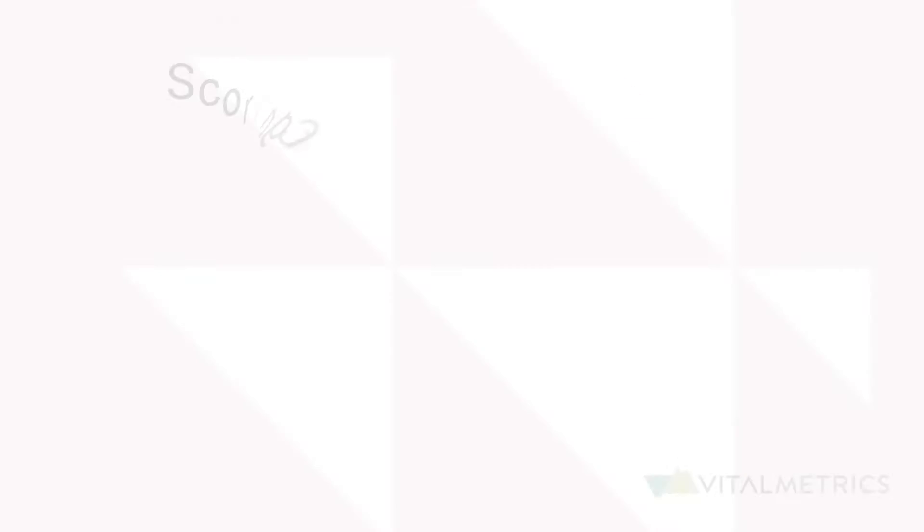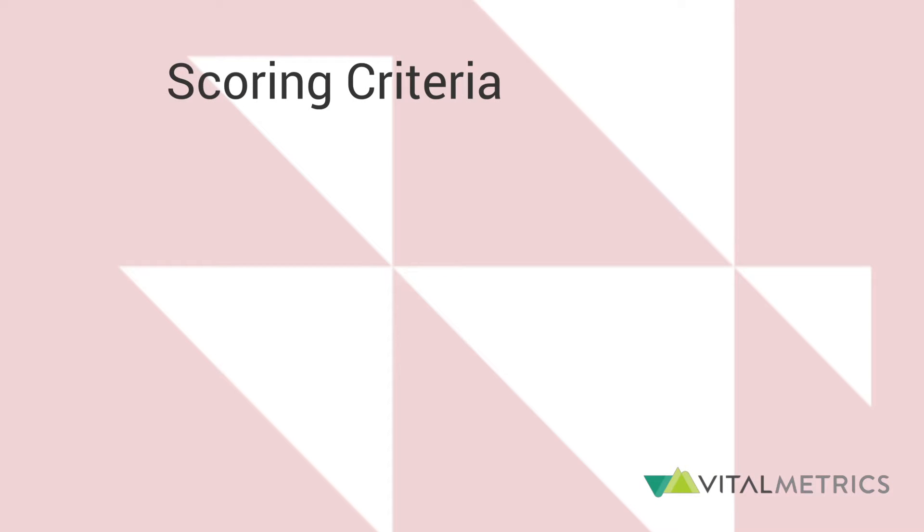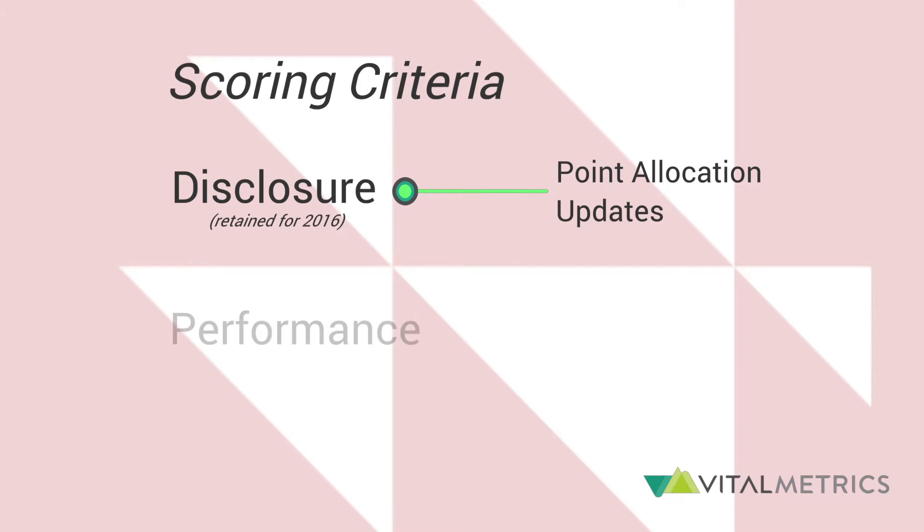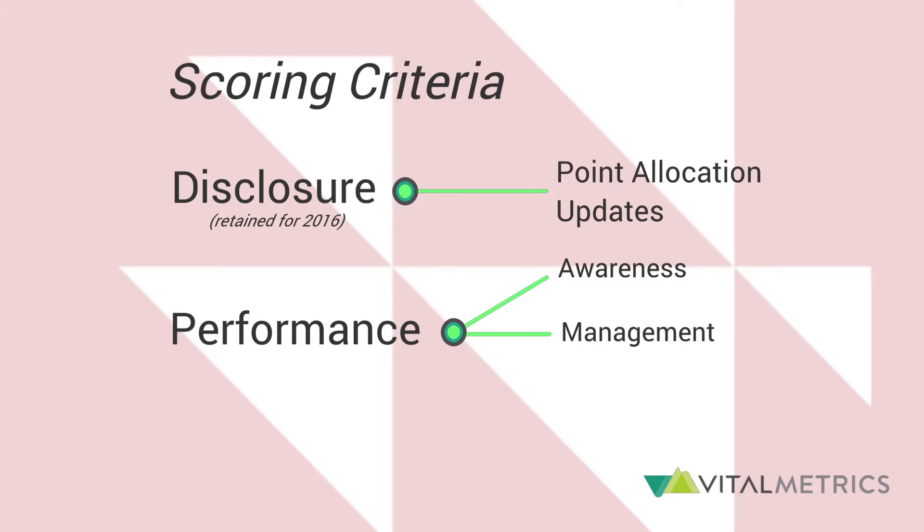The most noticeable change between the 2015 and 2016 methodologies is that there are now four scoring criteria instead of two. While the disclosure criterion is retained for 2016, there are a number of point allocation updates. However, the 2015 performance category has been separated into three distinct and clearly defined scoring criteria – awareness, management, and leadership.